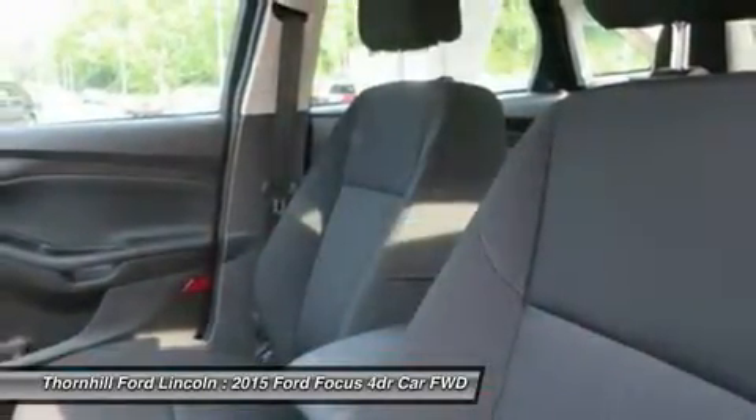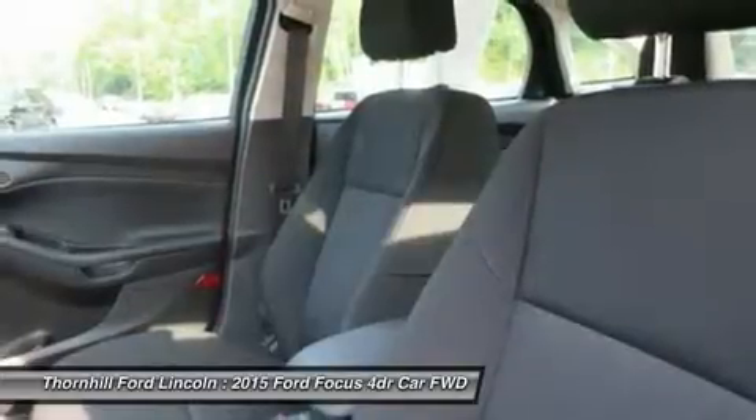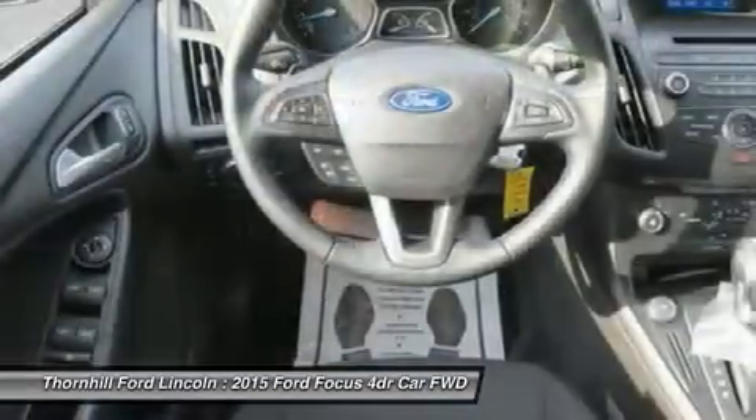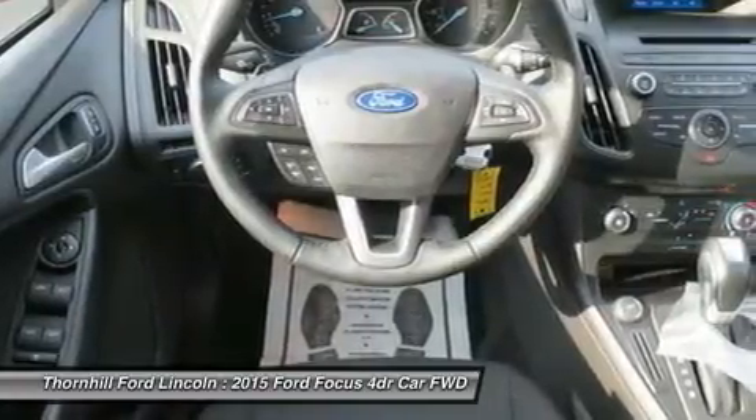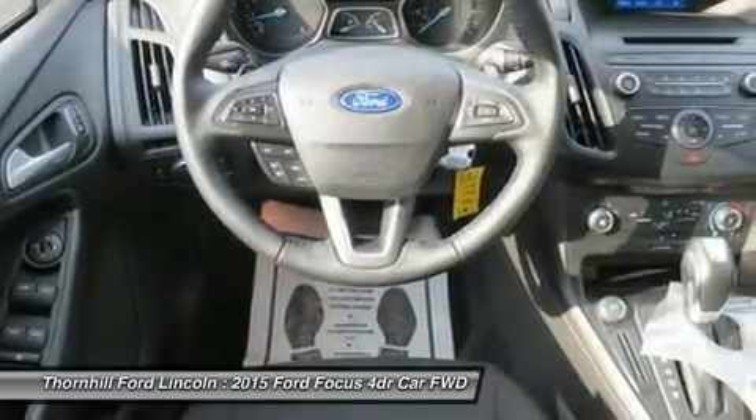SYNC voice activated technology helps you keep your eyes on the road and hands on the wheel, and now comes standard on all models. The standard 2.0L Ti-VCT i4 engine is flex fuel capable,